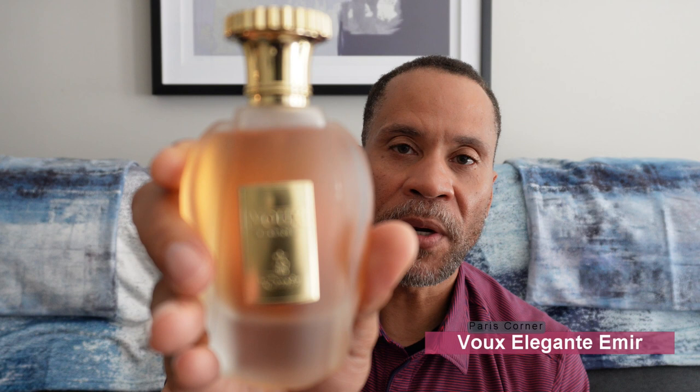The last honorable mention is the Aumir Collection by Paris Corner — Vogue Elegante. Vogue Elegante is supposed to be a clone of Naxos. I think it's a very good fragrance — probably 70 to 75% Naxos — but it does not smell exactly like Naxos. Naxos is a tobacco leaf fragrance with the definite sweetness of honey, while Vogue Elegante focuses more on the spices. Because it's spicier and not as sweet, I did not put it in my top 10 since it's just not a close enough clone. I do like wearing it as it's in the same genre as Naxos, but it's not really a Naxos one-to-one clone.